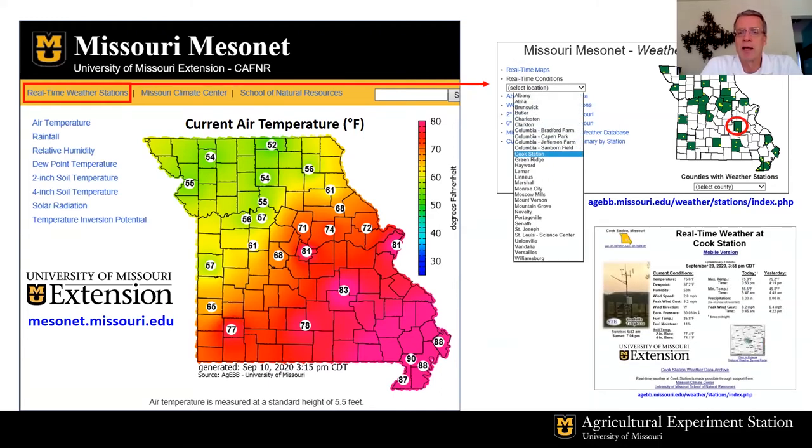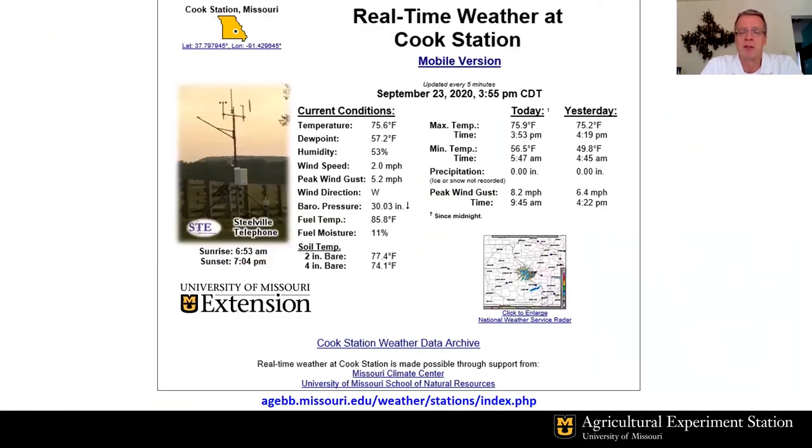On the upper right is a map showing where the weather stations are located. You can click on a location and get a drop-down menu. Since we're at the Wurdack Research Center, we'll select Cook Station just to the west of the Research Center in Crawford County. Zooming in on the lower right, once you select Cook Station it takes you to the real-time map with current conditions, updating every five minutes: temperature, dew point, humidity, wind speed, peak wind gust, wind direction, and barometric pressure.